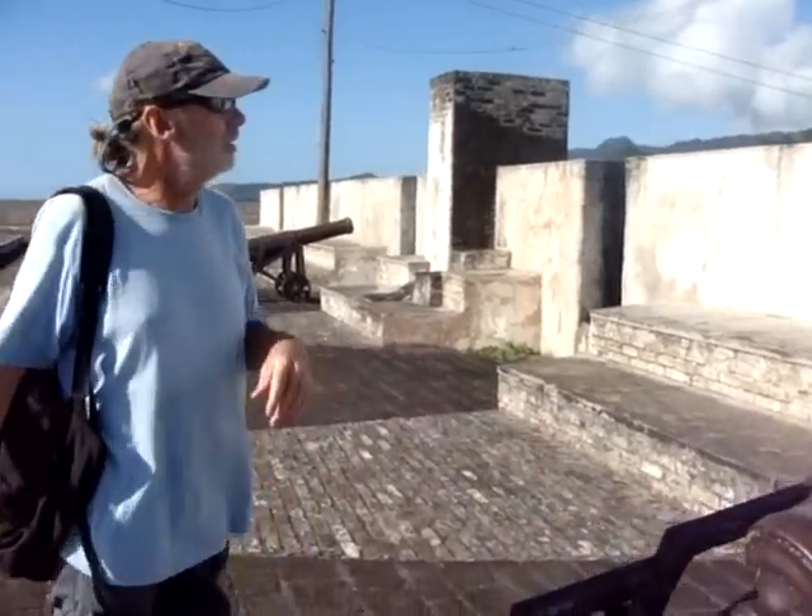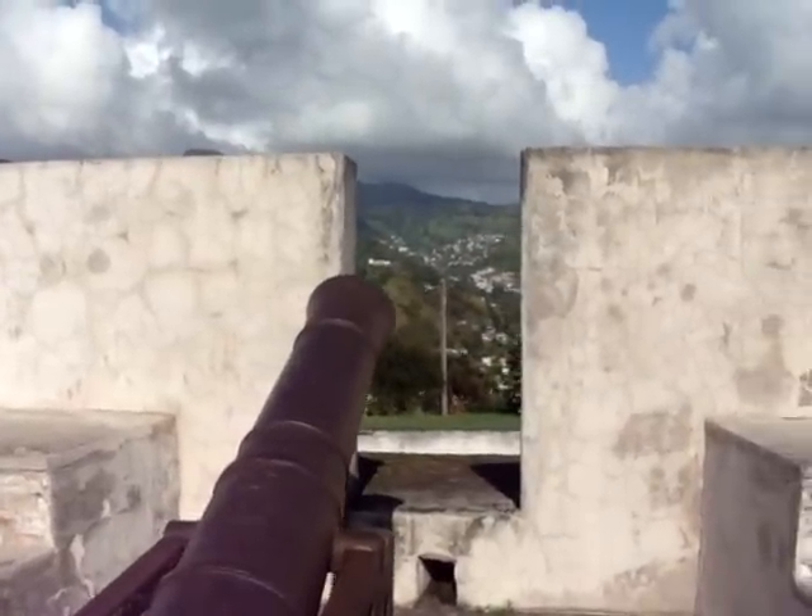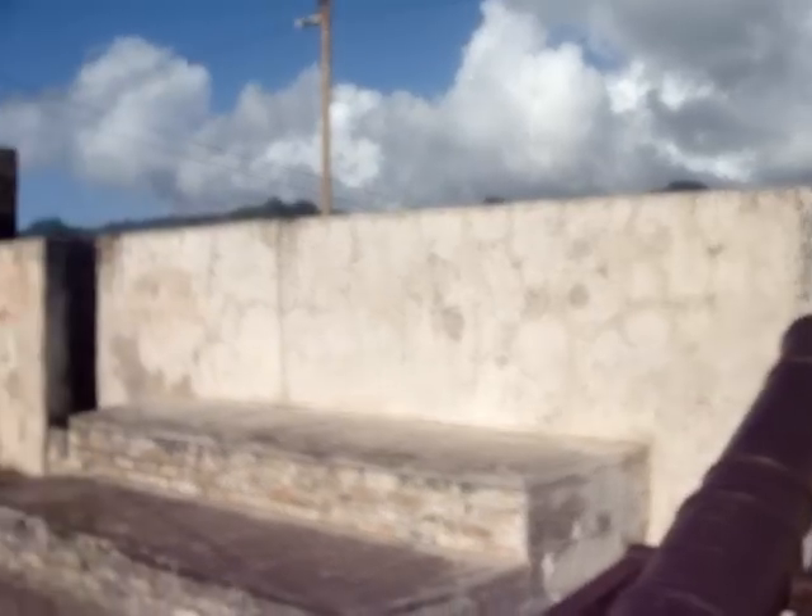If you move around here you can see that there's not a piece of water inside. It's the only fort in the Caribbean that is laid out like this.